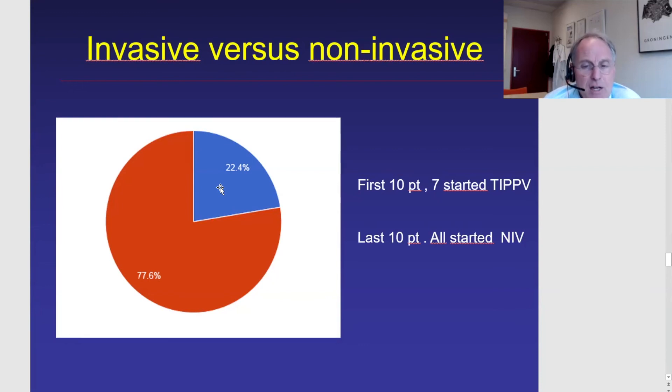This situation has changed over time. Looking back, the first Duchenne patient we started on chronic ventilation was around 1990-91. Among the first 10 patients, seven out of ten started with tracheostomized ventilation. But among the last 10 patients we started on chronic ventilatory support, all started non-invasive ventilation. On the other hand, we do have some older patients who prefer tracheostomized ventilation 24 hours per day, and we of course continue to care for those patients as well.